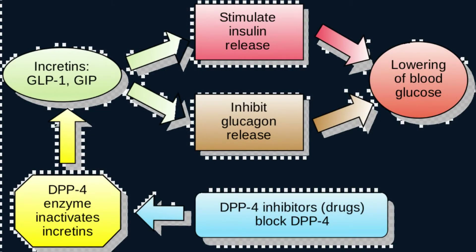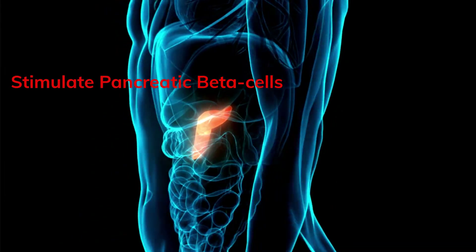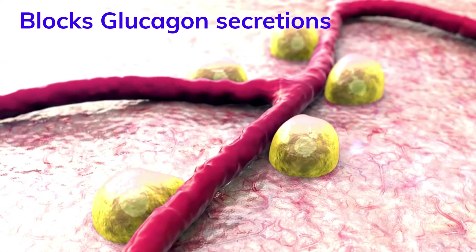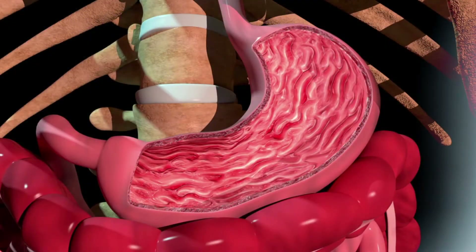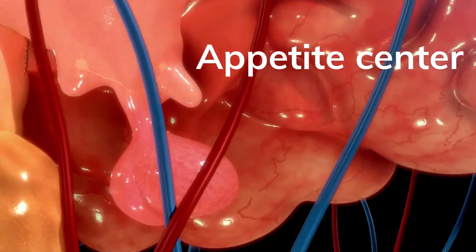The main action of GLP-1 is to stimulate insulin secretion and inhibit glucagon secretion. GLP-1 stimulates beta cells to produce insulin and blocks glucagon secretion from pancreatic alpha cells. GLP-1 also slows gastric emptying and suppresses appetite in the hypothalamus.